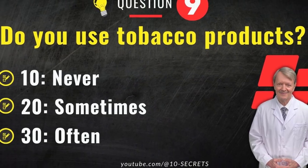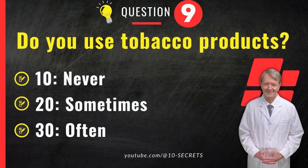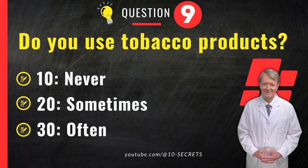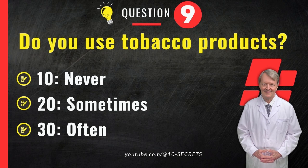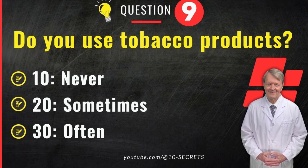Question 9. Do you use tobacco products? 10. No. 20. Sometimes. 30. Frequently. Choose an option and record your score.